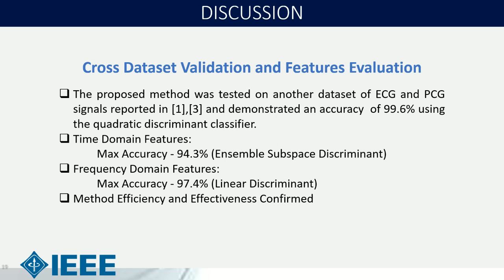In the cross-dataset and cross-feature evaluation, the proposed method was tested on another dataset of ECG and PCG signals and demonstrated an accuracy of 99.6% using the quadratic discriminant linear classifier. Previous accuracies were around 95.4% and 98.4%, but our method achieves 99.6%. Testing with different time-domain features gave a maximum accuracy of 94.3% using the ensemble subset discriminant classifier, and using frequency-domain features the maximum accuracy was 97.4% using the linear discriminant classifier, all proving our method's efficiency and effectiveness.